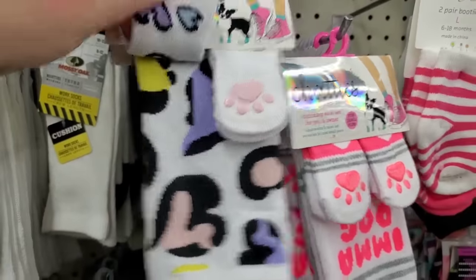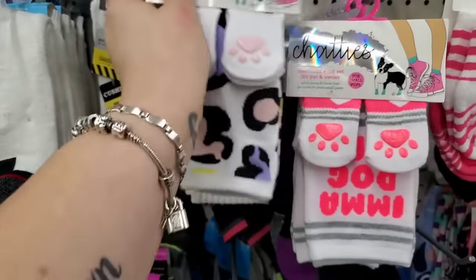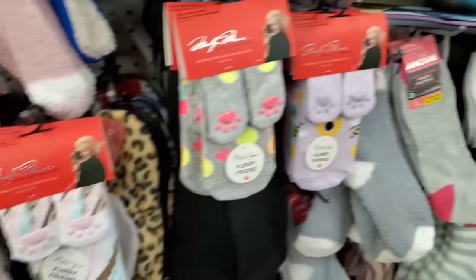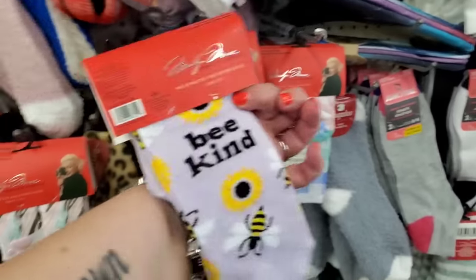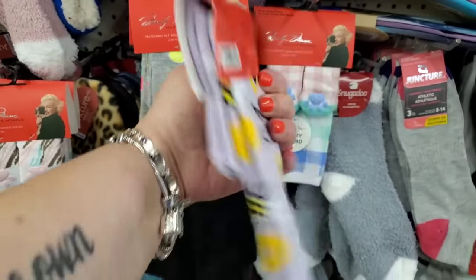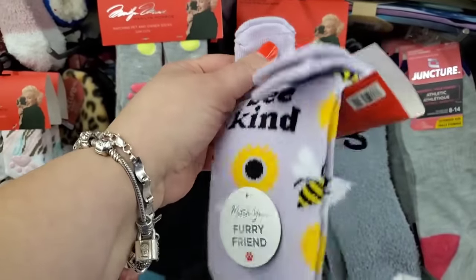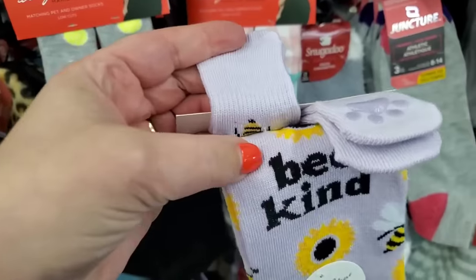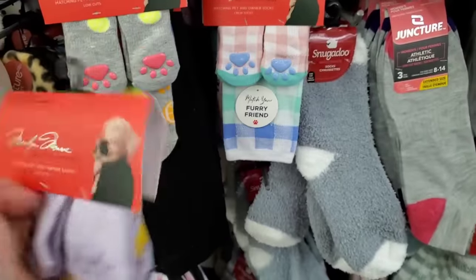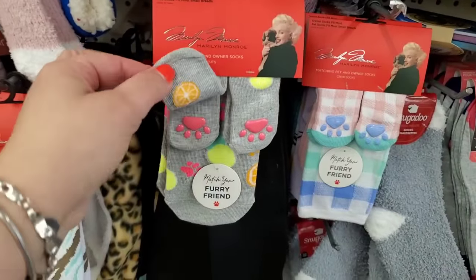This matching sock set for pet and owner by Chaddies is probably my very favorite print so far — very Victoria's Secret, super cool. There's even more cute little socks for you and your pets. Look at this bee kind sock with a bee on it and cute little lavender socks for your pet that also have a bee. And then Marilyn Monroe socks!